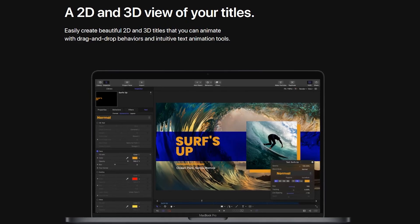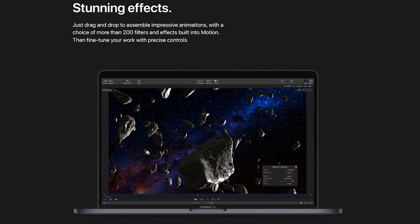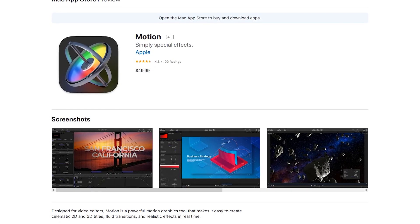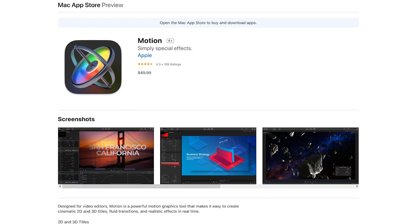While limited, their tools do help you in the creation of animated 2D and 3D titles with drag-and-drop behaviors. Also included are more than 200 effects and filters to improve the quality of your project. As you would expect for a program created by Apple, Motion is only available for macOS. Its one-time cost is only $49.99.